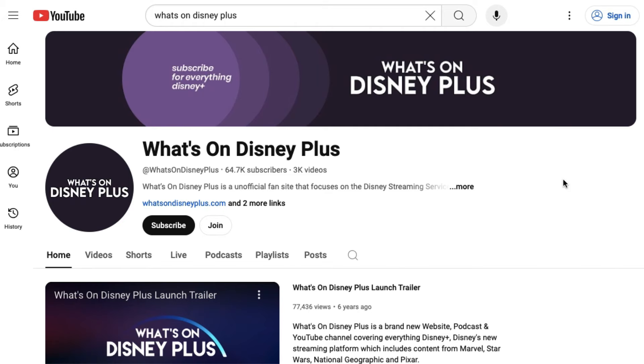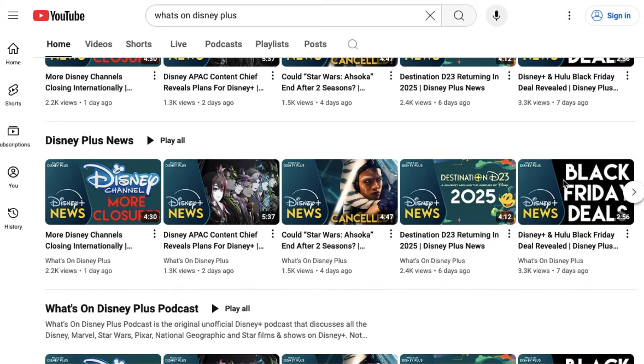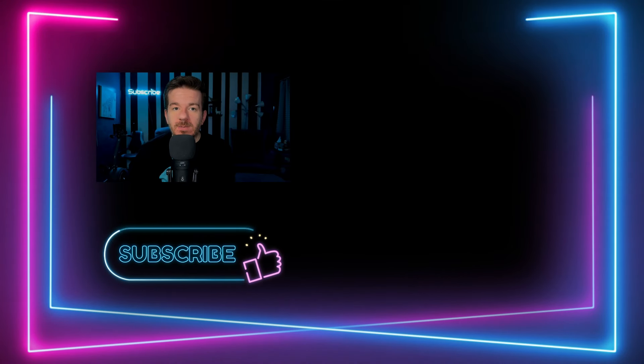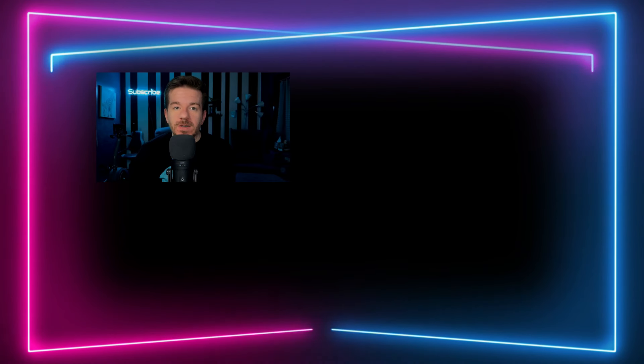What do you think about this integration between Disney Plus and ESPN Plus? Let me know your thoughts in the comment section. If you want to stay up to date with Disney Plus, Hulu, ESPN Plus, and all those streaming services, make sure to subscribe to this YouTube channel and also follow What's on Disney Plus from Roger Palmer — he's going to be talking about this ESPN Plus integration on his channel as well.